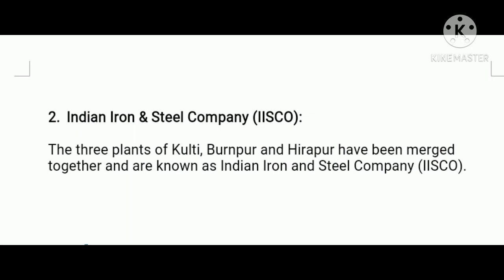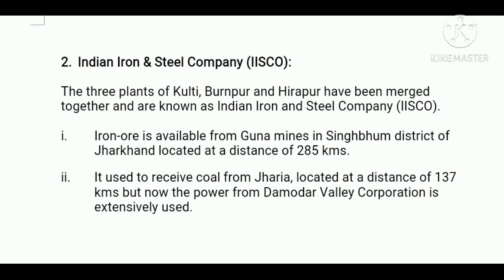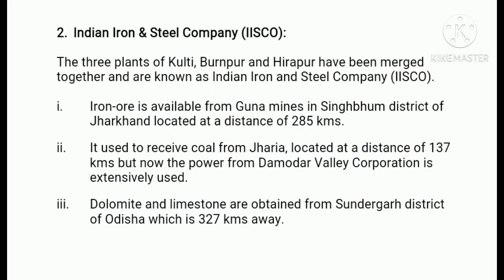IISCO enjoys the following facilities. Firstly, iron ore is available from Ghana mines in Singhbhum district of Jharkhand. Some iron ore is also obtained from Mayurbhanj areas of Orissa. Number two, it used to receive coal from Jharia, but now power from Damodar Valley Corporation is extensively used. Thirdly, dolomite and limestone are obtained from Sundargarh district of Orissa.